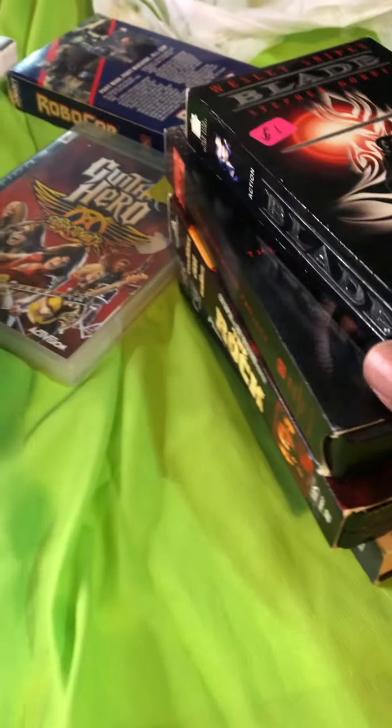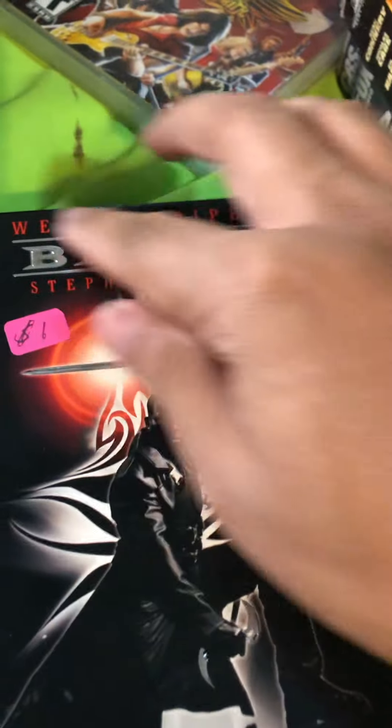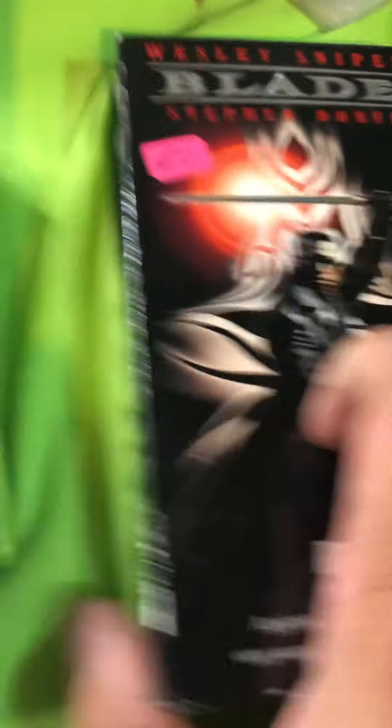Let's go with the movies first. Look what I got — I got Blade. It's really cool because it has that embossing on it. I love this case. Look how nice and shiny that is — they took really good care of this.